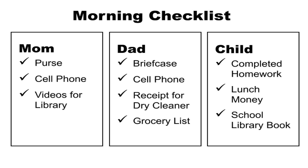And for Dad, we have briefcase, cell phone, the receipt for the dry cleaner, and the grocery list so my husband can pick up a few items on the way home.